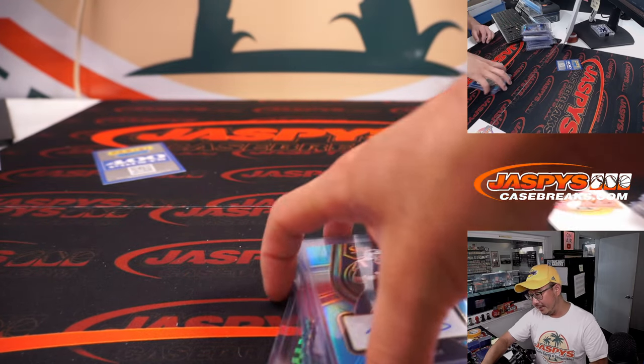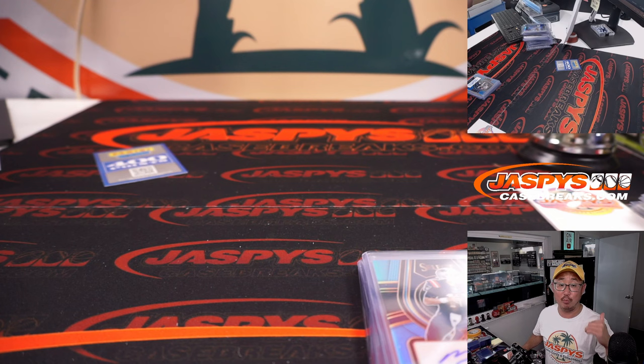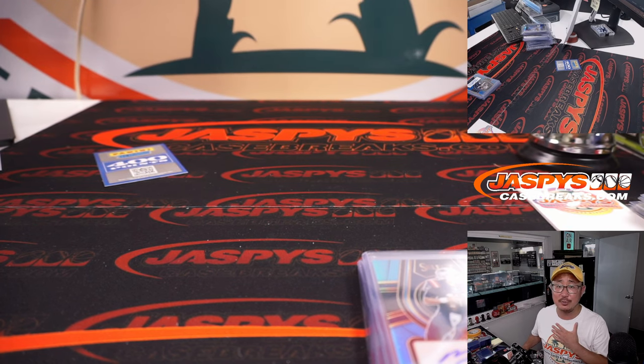And then we started off with Attila and Wallace. There you go, gang. The 400 points was randomized to Sean Maddox — that's in the actual break video at the end. I'm Joe for JaspiesCaseBreaks.com. Thanks for watching, thanks for breaking with us, and I'll see you next time for another Select Football break. Bye-bye.